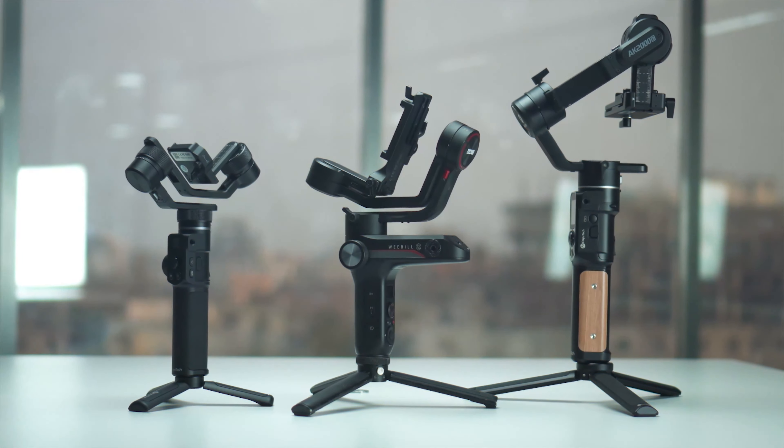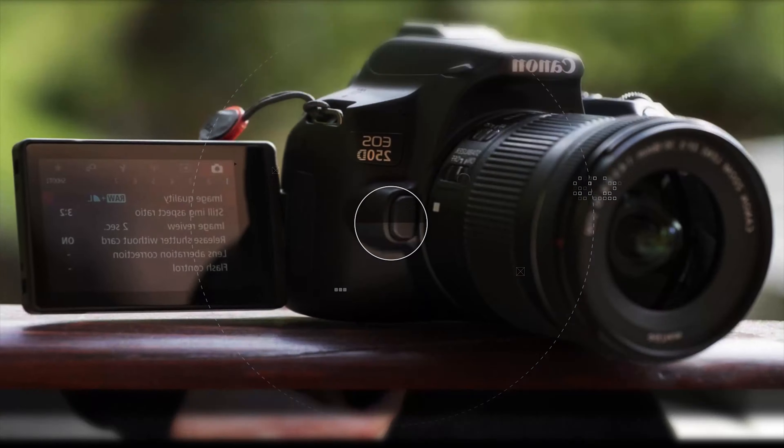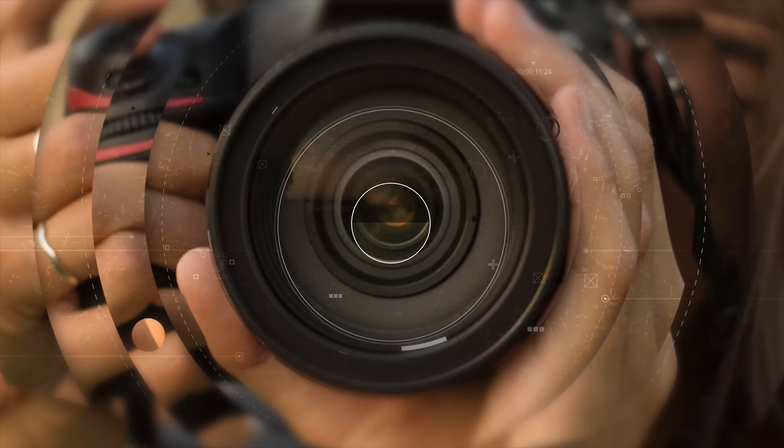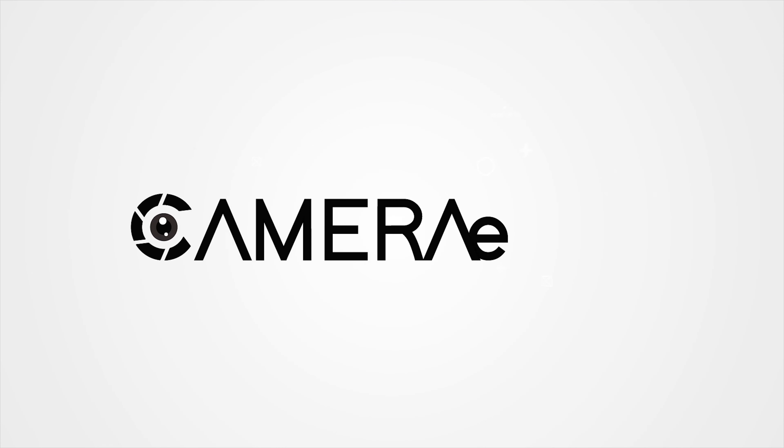At CameraZone, our mission is to provide the most reliable updates on photography and cinematography.